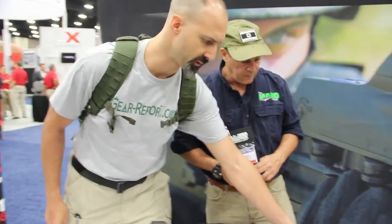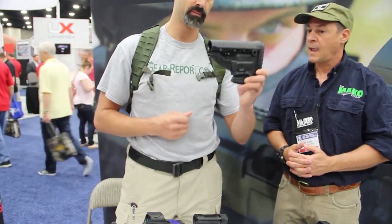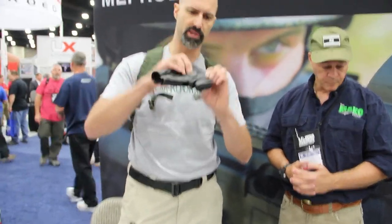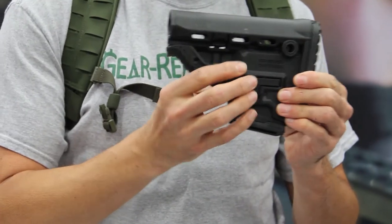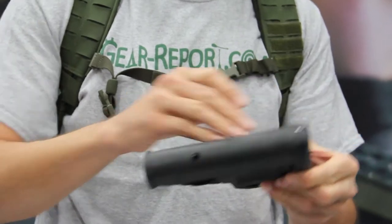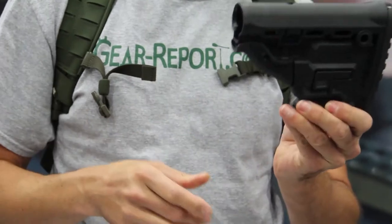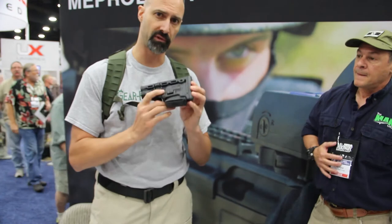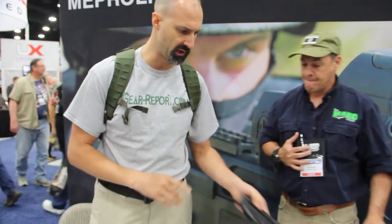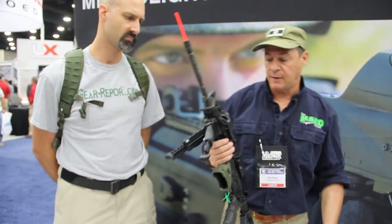This is a really cool butt stock from FabDefense. It's got a protrusion in the bottom that is actually a spare magazine holder. There's space there that some people put containers in, but ammo may be a little bit more important. It's got a rubber butt pad on the end. We're going to review one of these in the future — very cool.